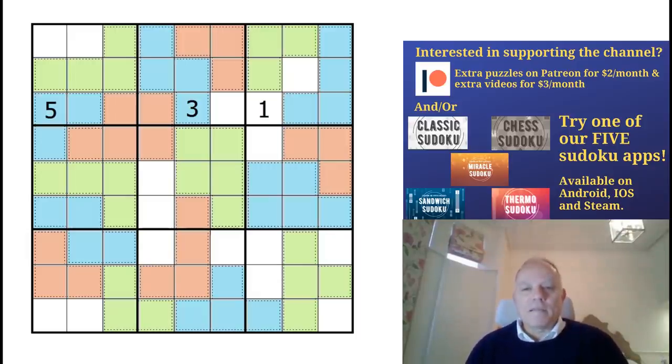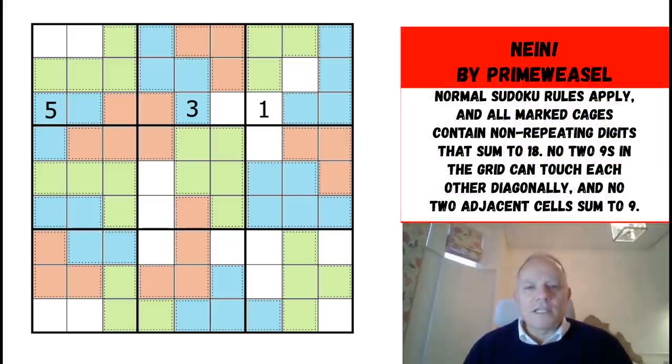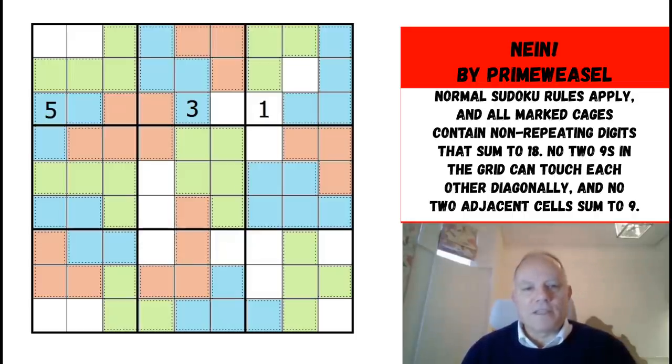Anyway, let's get back to this construction which came in from Prime Weasel. When he sent this to us — I think a couple of months ago — it came as a kind of handwritten document scanned to us, and he didn't know how to create digital puzzles. Since then I see he's become very busy on Logic Masters Germany, so this may turn out to be from the juvenilia of Prime Weasel, but this is an interesting rule set.